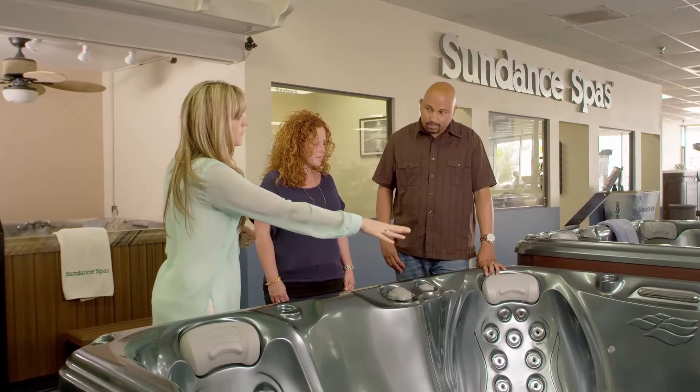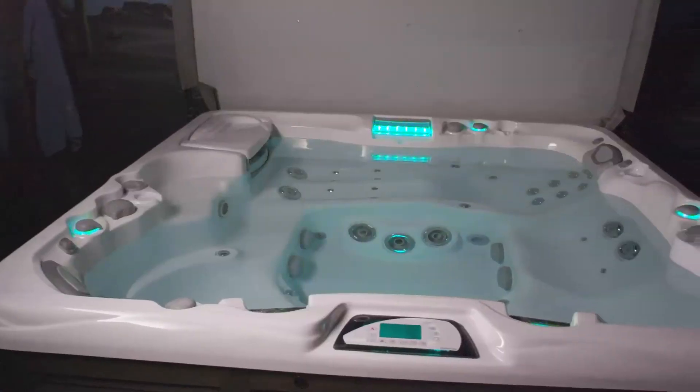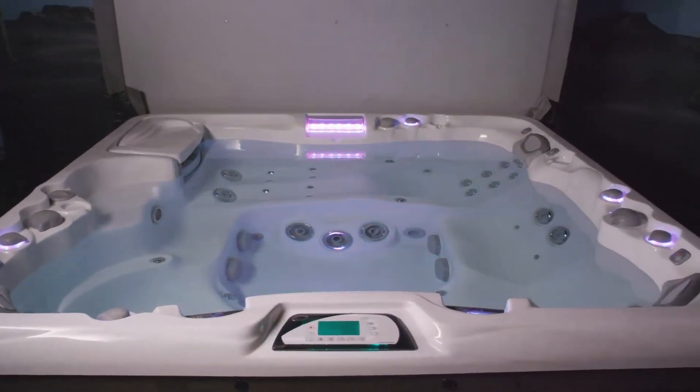It's important to first do research before going to a showroom, so you know a little bit more of what you want and what you don't want across the broad range of options. By the time we came to the showroom, we had already chosen Sundance.